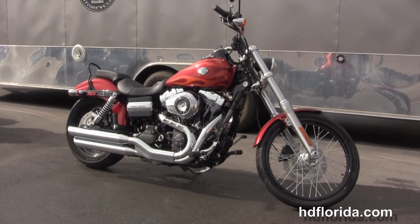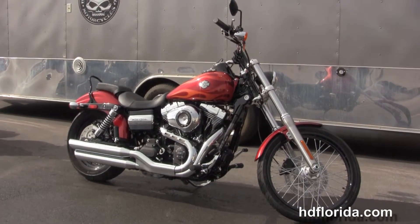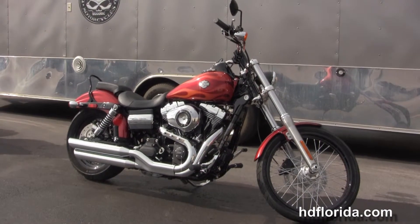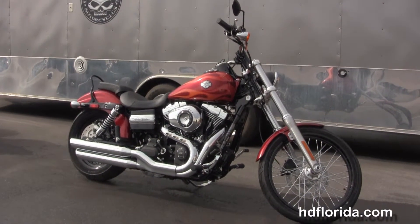Rated number one in customer service and we have over 1200 new or previously enjoyed motorcycles for you to choose from. So for more information on the Wide Glide, click the link below, and to view the rest of our grand inventory, visit us at pcbharley.com.